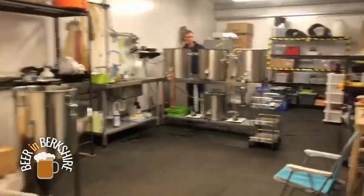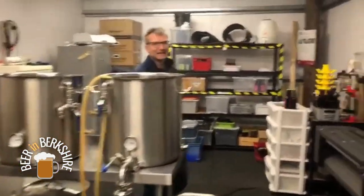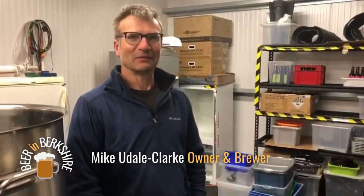Popping in. Hi Mike, how are you? Hello there, good thanks. This is Mike Eudell-Clark — have I got that right? I did get that right. I suddenly had a brain dump for a second. So how are you doing Mike? Thanks for having us.